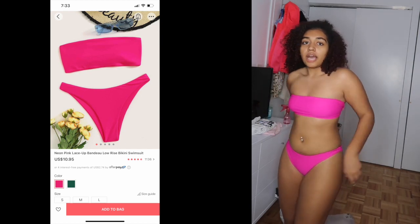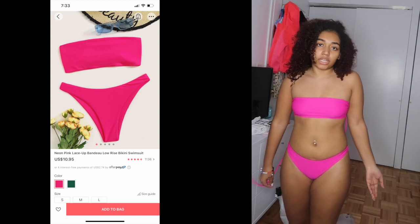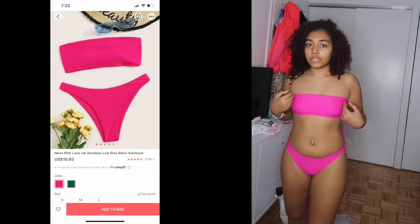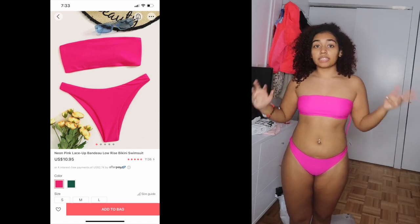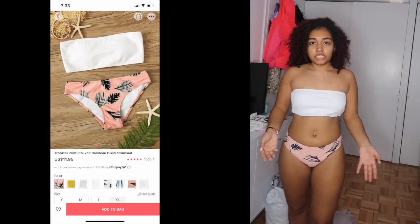This one is getting a 10 out of 10. The color is super cute and it fits perfectly. I didn't even need to tie it in the back — if I do it'll just get tighter, which I'm fine with. Perfect material. Nothing wrong with it.